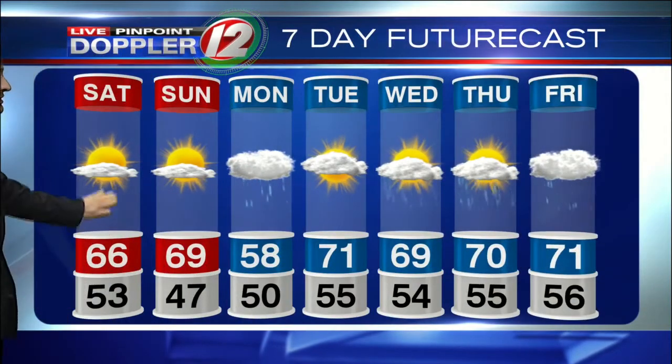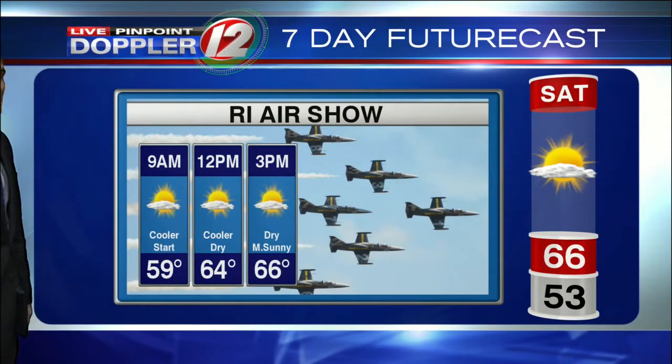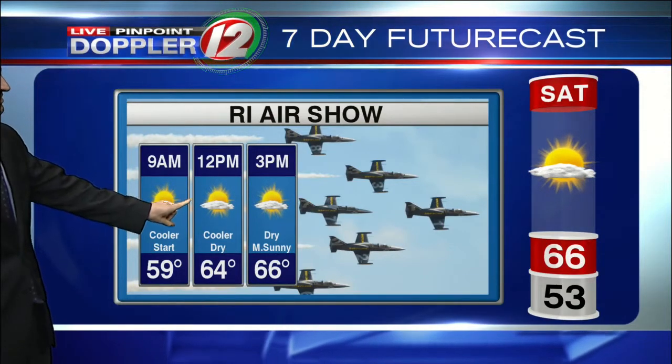This all works out for things like the air show — visibility should be in pretty good shape with the mostly sunny skies. A little cool in the morning, but kind of refreshing. 59 at 9 a.m., noontime around 64 degrees.